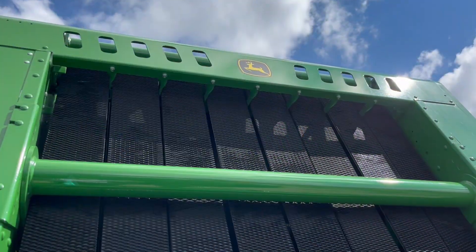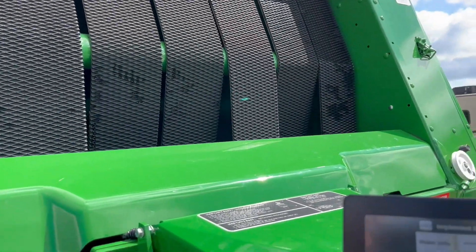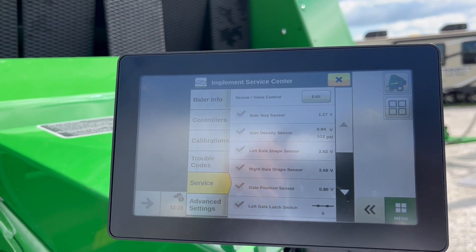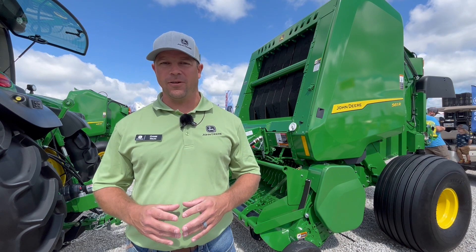Number one is they're going to come standard with the new G5E colored touchscreen. This touchscreen is going to allow you to very intuitively work your way through it, make adjustments very easily on the go, and understand everything that's going on with your round baler as you move through the field.